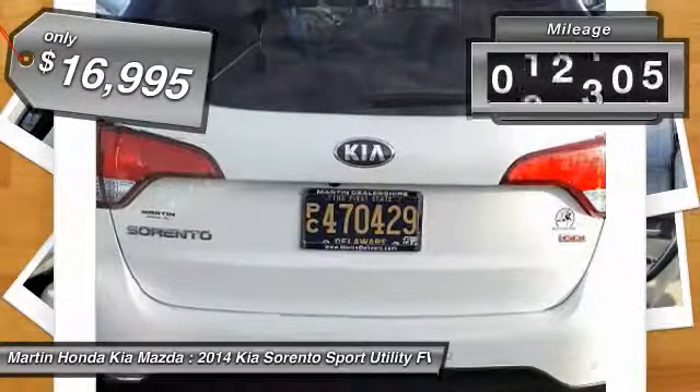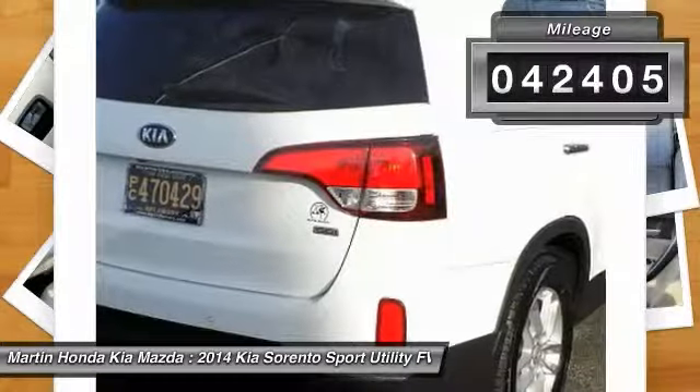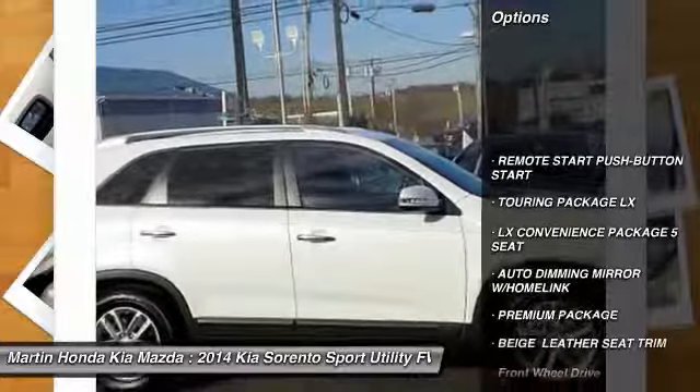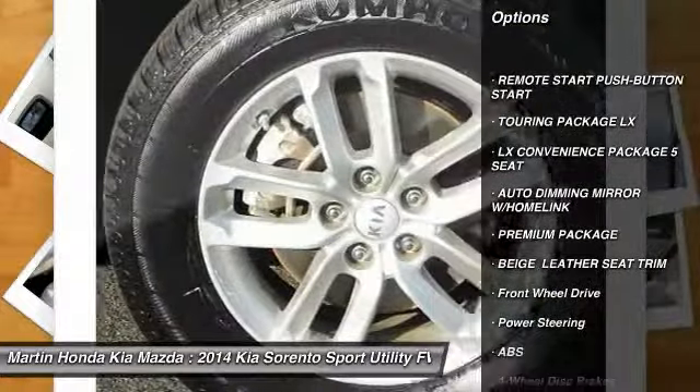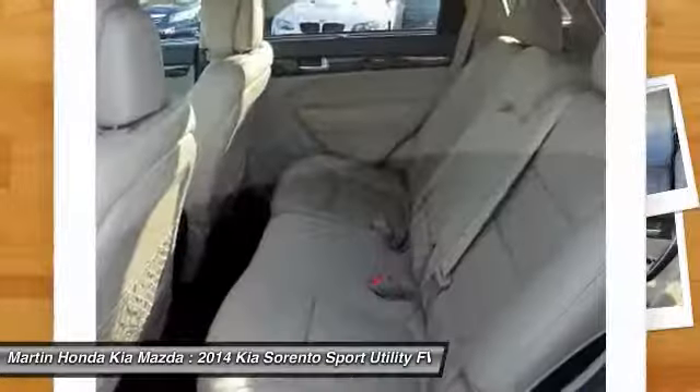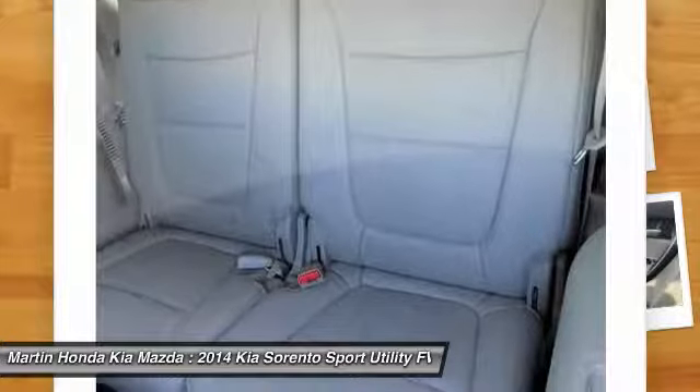This vehicle has less than 45,000 miles. Here are some of this vehicle's great options: steering wheel audio controls, traction control, anti-lock braking system, stability control, keyless entry, Bluetooth, driver airbag, power steering, adjustable steering wheel, and cruise control.